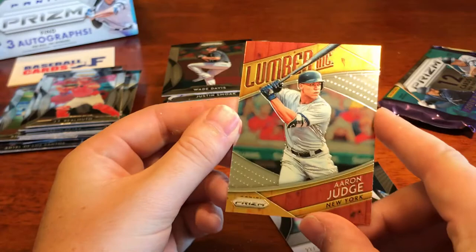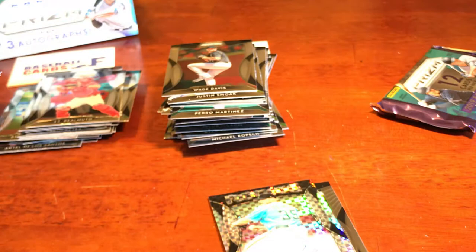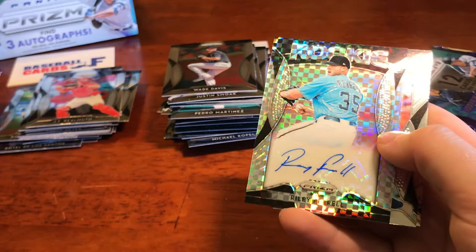We got Riley Ferrell numbered to 75. Oh my gosh guys — are you kidding me?! Holy cow — another autograph! Six autographs — what?! Wow holy cow. Michael Conforto and Williams rookie — one more pack. I don't think we're gonna get another autograph because we've already got six. What in the world is going on here?